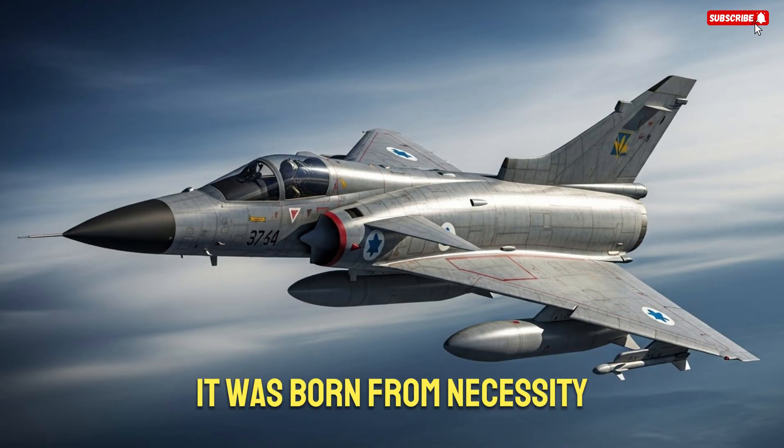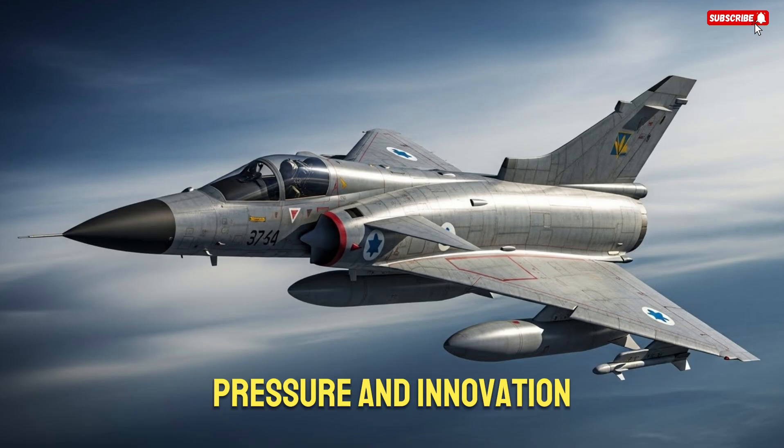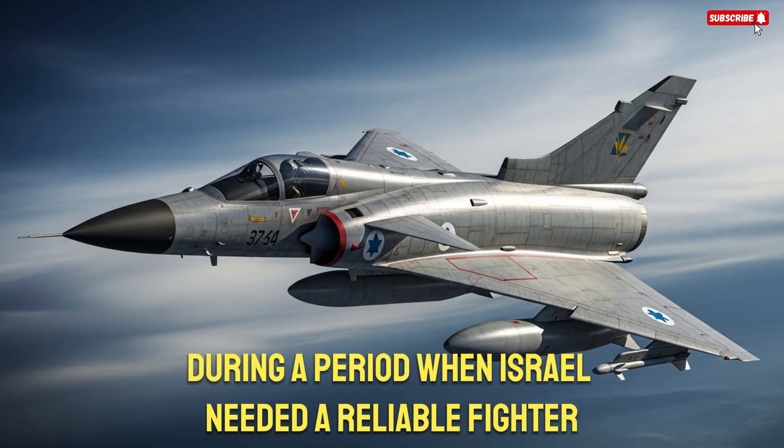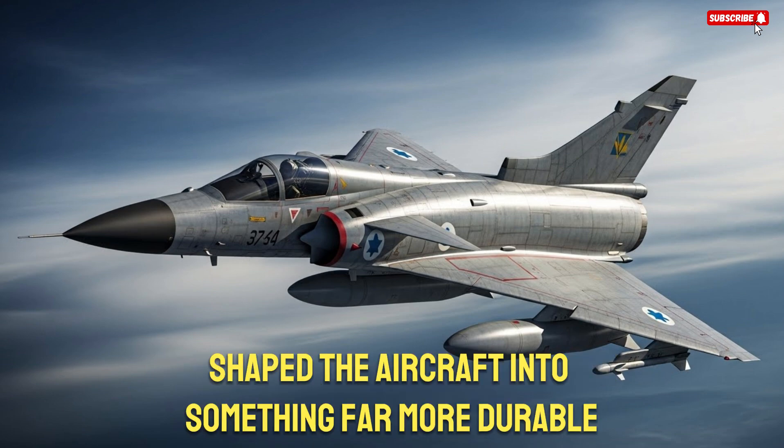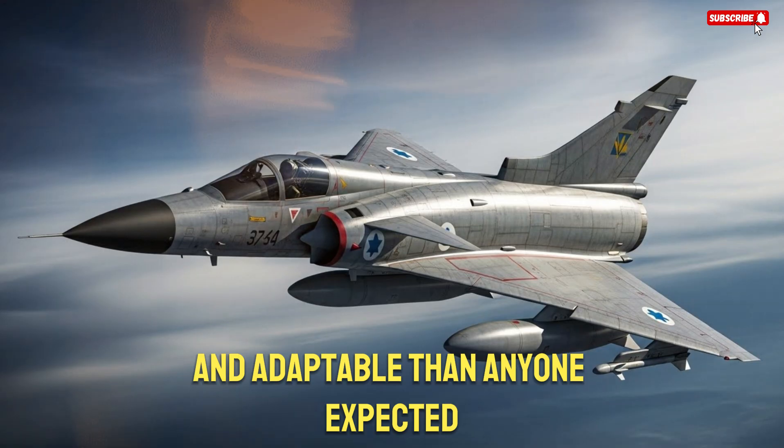It was born from necessity, pressure, and innovation during a period when Israel needed a reliable fighter but couldn't depend on foreign suppliers. That origin story shaped the aircraft into something far more durable and adaptable than anyone expected.